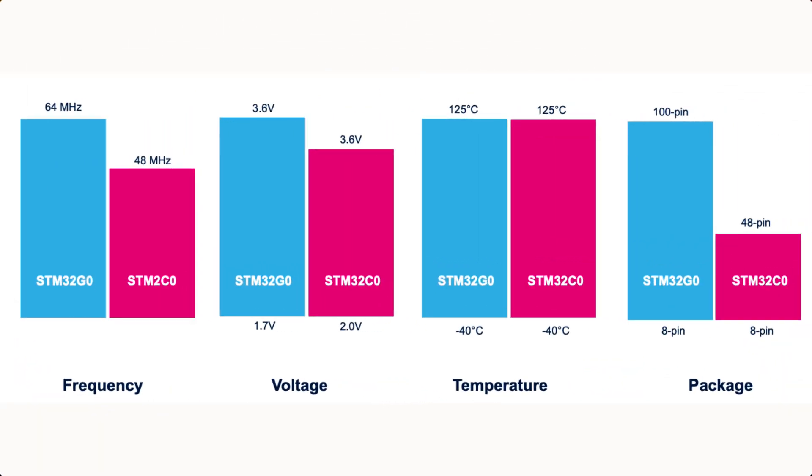Here on this slide we can see some similarities between the C0 and the G0. The C0 runs at a maximum of 48MHz while the G0 can clock up to 64MHz. The G0 goes down to 1.7V but the C0 requires 2.0V to run. The temperature range is the same — both support minus 40 to plus 125 degrees Celsius. In terms of packages, the C0 goes from 8 to 48 pins and the G0 goes from 8 to 100 pins.